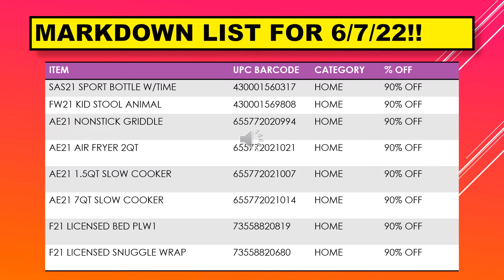We have sport bottle with time, kid stool animal, non-stick griddle, air fryer 2 quart, 1.5 quart slow cooker, 7 quart slow cooker, licensed bed pillow, and licensed snuggle wrap.